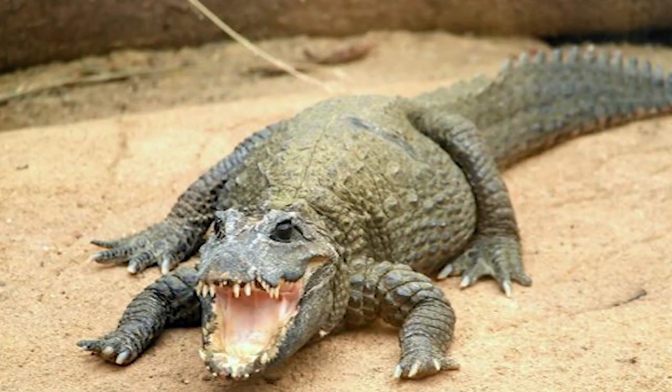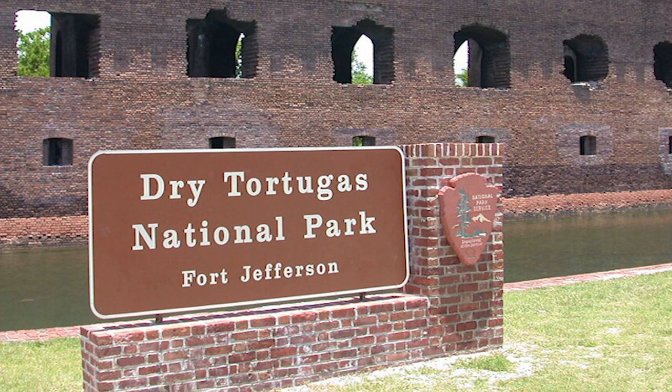The ending to this story will be revealed in next week's episode on Everglades National Park. Small rocky islands on the Florida platform that are host to a reminder of the early days of America's military, as well as a variety of underwater activities, make up Dry Tortugas National Park, an adventure that is waiting to be discovered.